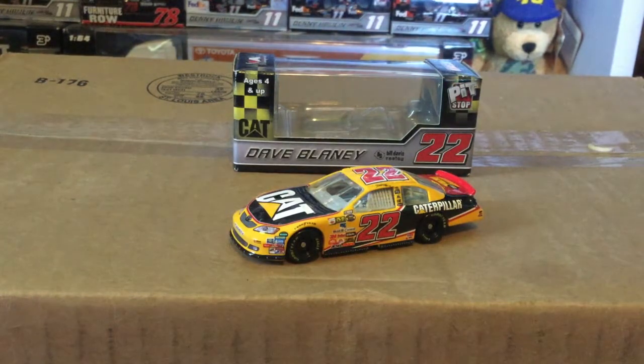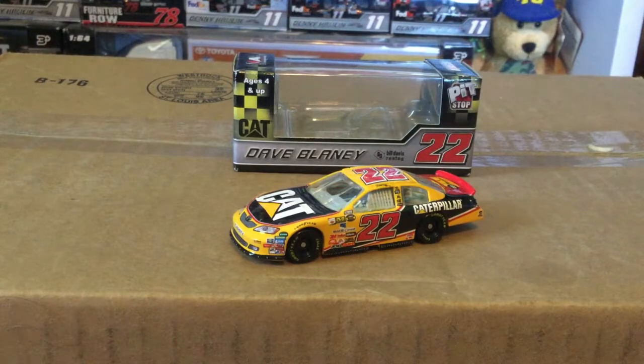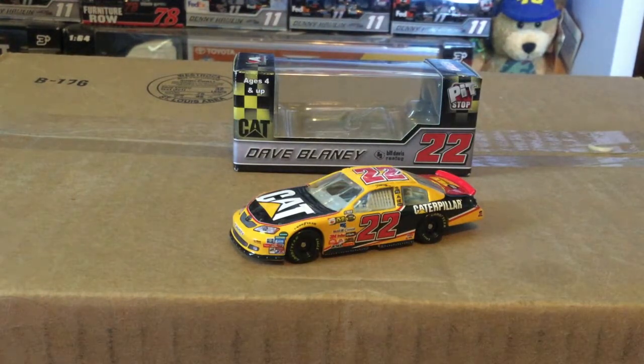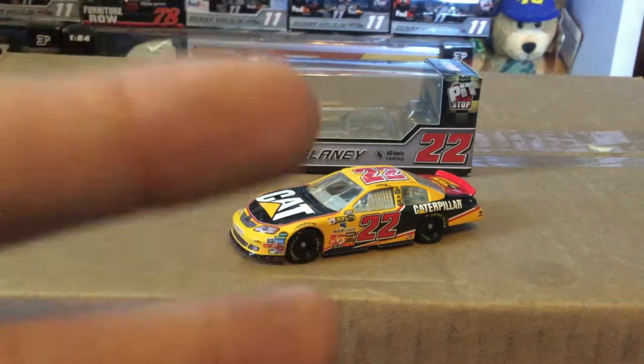I have no memory of this car whatsoever, but it is a very nice diecast. I do remember Dave Blaney being in the 36 car for Tommy Baldwin Racing in 2012 — and I only know that because of NASCAR on Sideline. Anyways guys, please like this video, leave a comment, and subscribe for more. Follow me on all the socials — links in the description. Hit that bell so you're notified of every new video, whether it's a diecast review or something else. See you in the next one — peace out!